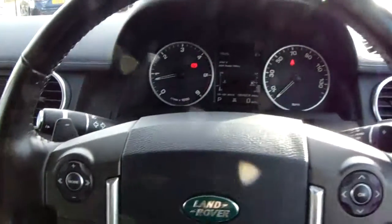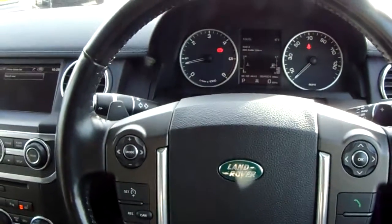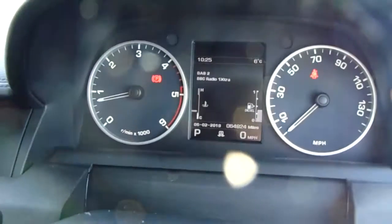Now that's it — that is our Discovery 4. If you'd like to book a test drive or have any more questions regarding this fantastic vehicle, please don't hesitate to contact us at Pentagon Parkway on 0114-209-4415.